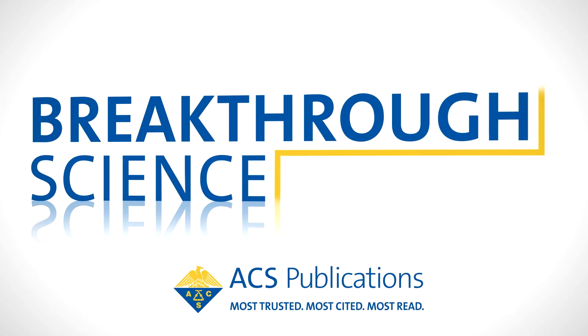This is Breakthrough Science, ACS Journals in the News. My name is Professor Yang Yang from the University of California, Los Angeles. I'm a professor at the Department of Material Science and Engineering, and I'm also serving as director of the Renewable Energy of the California Nanosystems Institute.